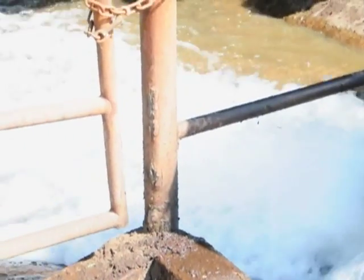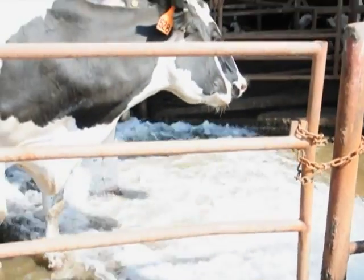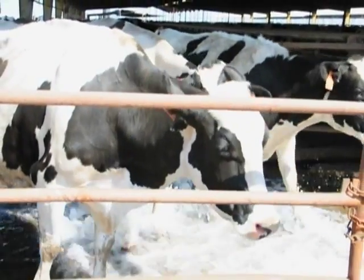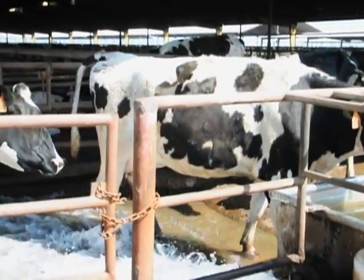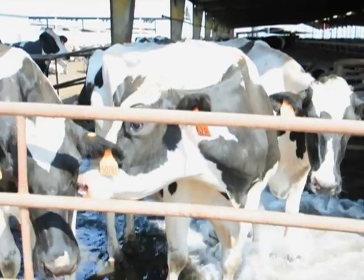Just like people, animals prefer soft, good tasting water. Milk production in breeding stock will increase while death ratios decline because of a reduction in water toxicity and nitrate levels.